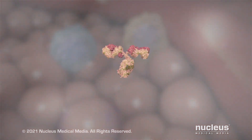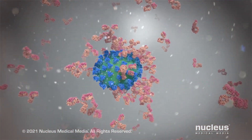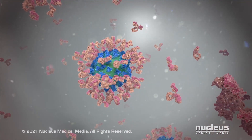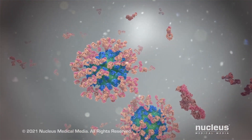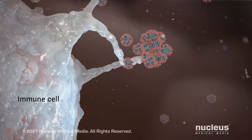In the future, if you catch the virus, the antibodies recognize and attach to the spike protein pieces on infected cells and the spike proteins on the virus. This marks them for immediate destruction by other immune cells.